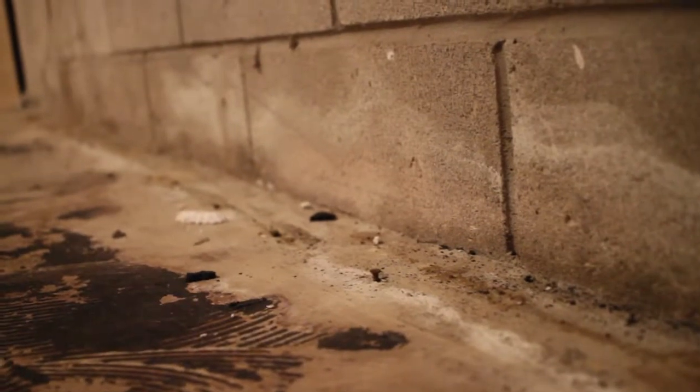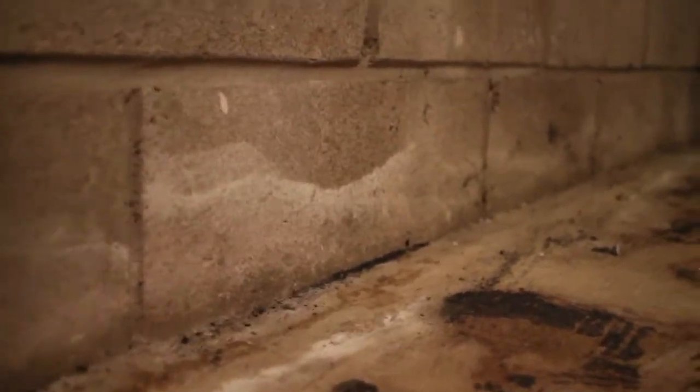Basement thing number three: if you ever look at your foundational walls, you will probably find a little white powdery substance. This is called efflorescence. Concrete is very porous and allows a fair amount of water to pass through it. As water passes through, it brings minerals along, and when that water evaporates, it leaves those crystal minerals behind. This is normal and expected, but the first time you see that white chalky substance on your walls, you're wondering what's going on — that's efflorescence.